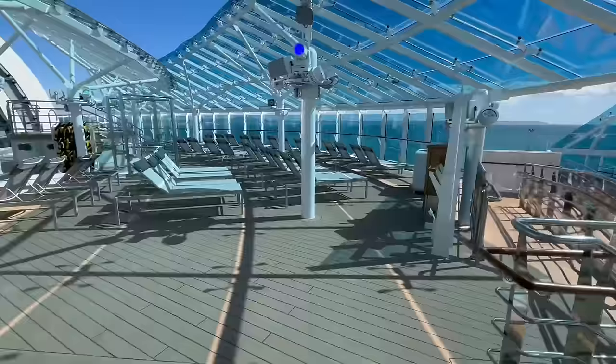Decks 10 through 16 are primarily stateroom decks, but at the back of decks 15 and 16 you do have a lounge that is exclusively for Signature Suite guests. The lounge is beautiful and has floor-to-ceiling glass. Let's go check out the rest of the ship.